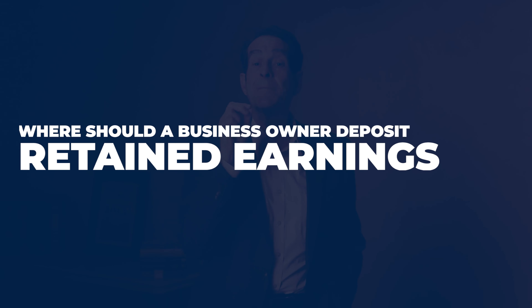I'm Doug Andrew. I've been a financial strategist and a retirement planning specialist now for nearly 5 decades. I've been helping a lot of business owners as well as individuals accumulate money tax-free for their future and then be able to turn on tax-free income or access money income tax-free for any goal, especially business owners so you can operate your business, access your own money, and become your own banker.